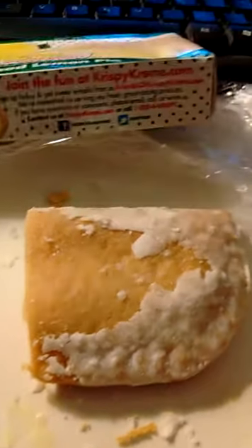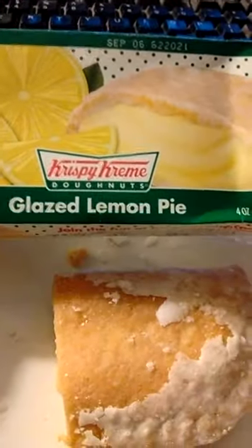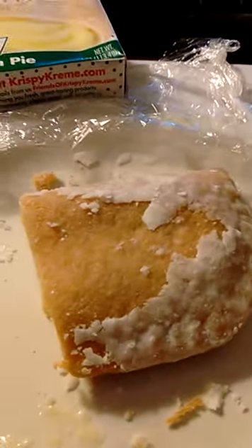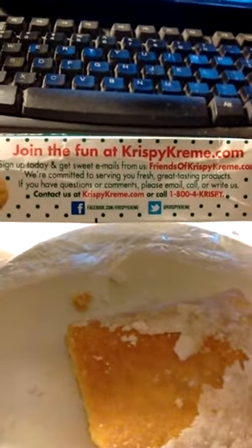The Hostess pies like this — these little snack cake pies — the Hostess ones are a buck at Walmart. These Krispy Kreme ones are a buck fourteen. So it costs more, and at least in my opinion, it's not as good of quality. That's my two cents — or actually, in this case, my dollar fourteen plus tax. Enjoy.